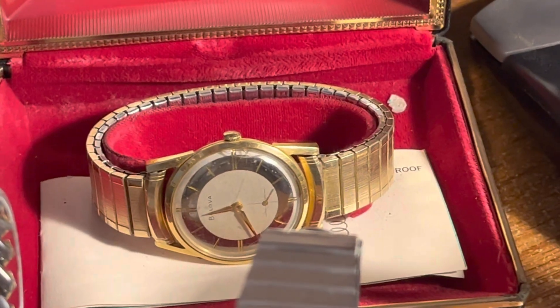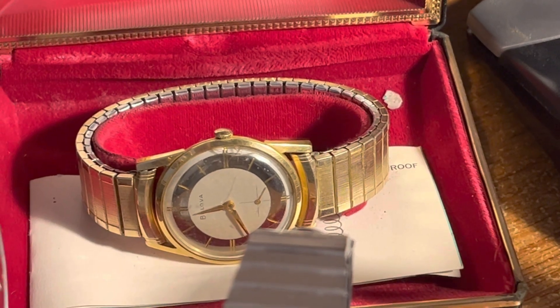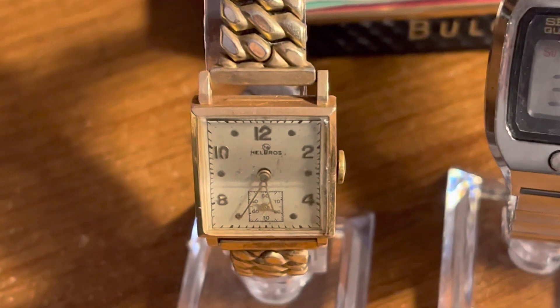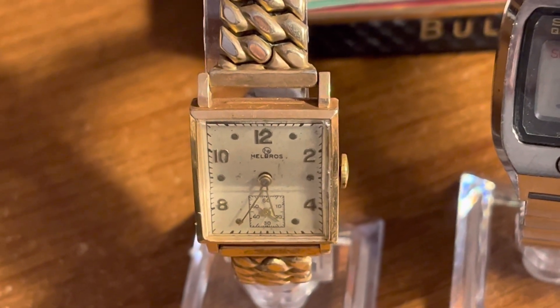Another gold watch this year — this Bulova. And a recent pickup, this Hell Bros — I think this is either 10 or 14-karat gold.